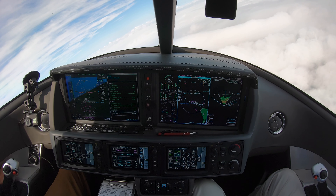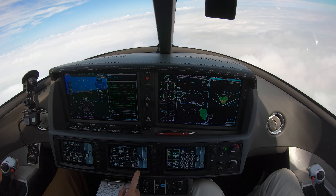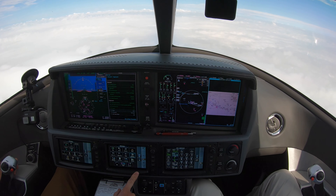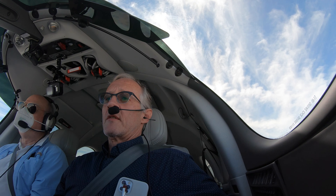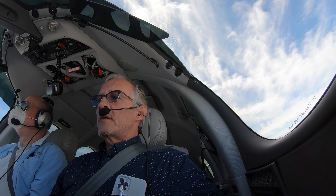Alright, so we can remove the radar now and I can put the plate up. Vision Jet 4 Papa Victor, turn left heading 270, descend to maintain 5,000. 270, 5,000, Papa Victor.